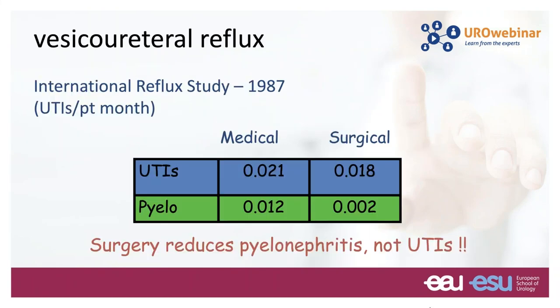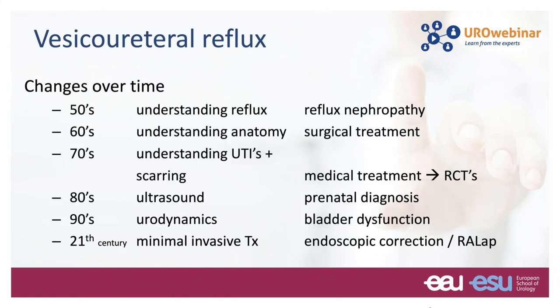In the 1970s, the international reflux study was started, with an American arm and a European arm. There were some differences between the two, mainly because there were more obstructions in the re-implant group in Europe than in the US. They didn't really find any difference in outcomes between the medical and surgical groups, except that in the surgical group, less pyelonephritis occurred. Over the years, a lot of things have changed in how we approach reflux.